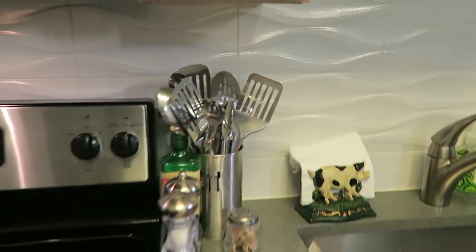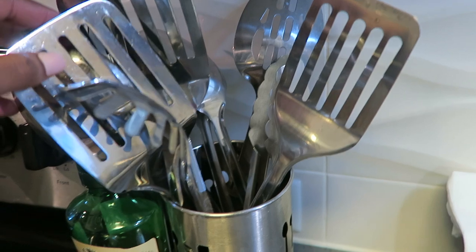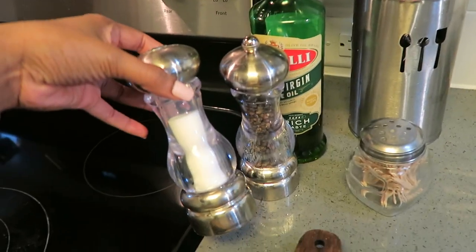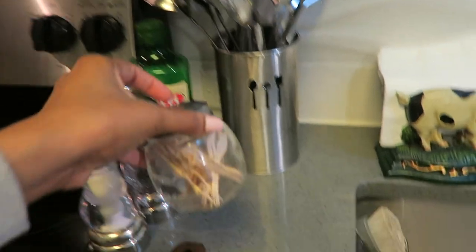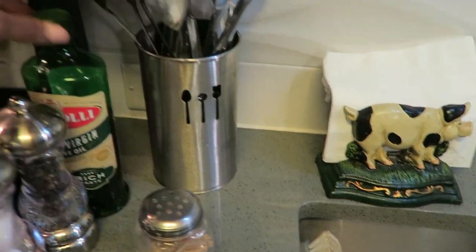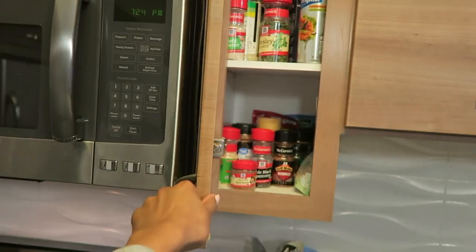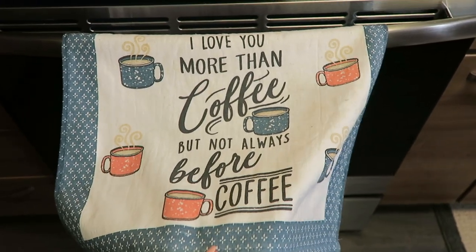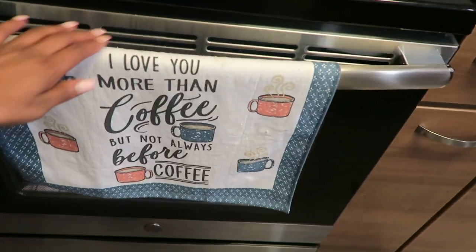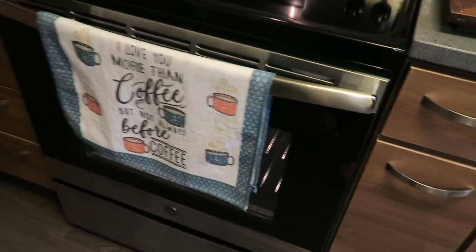Over here I keep all of my metal cooking ware in this little metal dish — I think I got that from HomeGoods or Ross. Salt and pepper shakers and I have this little toothpick holder for when I want to make sure things are cooked through or for any cooking purposes. I keep my olive oil here and all my little seasonings in this narrow seasonings cabinet — some walnuts, Chang's teriyaki. And up here I bought this little dish towel from Bed Bath & Beyond — it says 'I love you more than coffee, but not always before coffee.' That's me to a T, especially on a work morning.